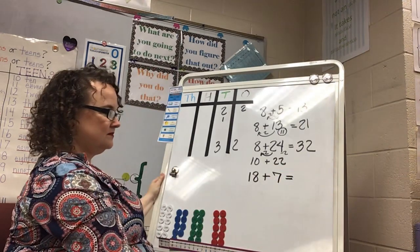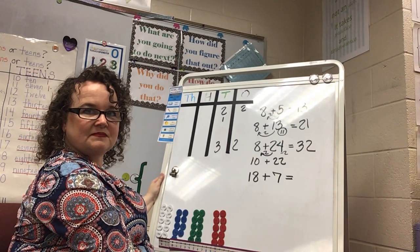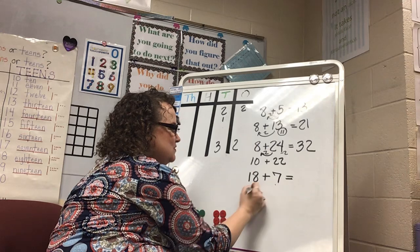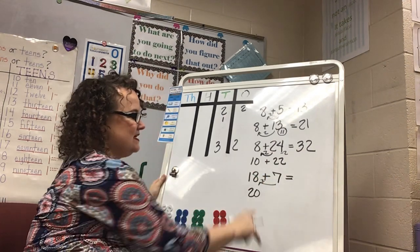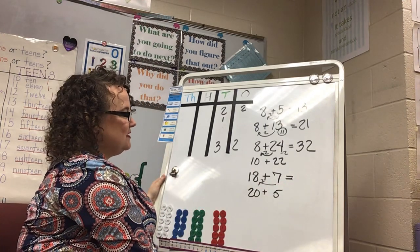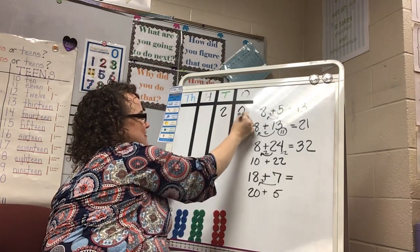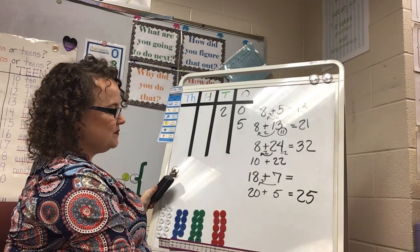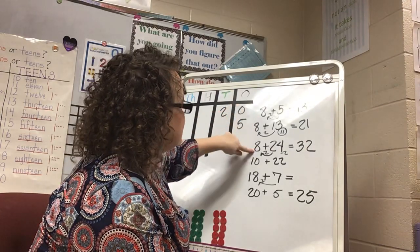Let's try 18 and 7 more. Did you change 18 to 20? You can — take 2 away from the 7 and give it to the 18, changing that to 20 plus 5. Using place value, 20 plus 5 more is 25 — that's basically a number written in expanded form.